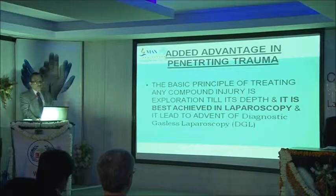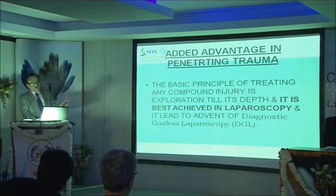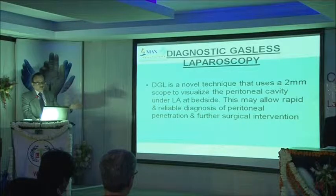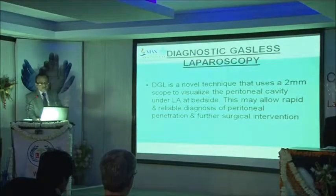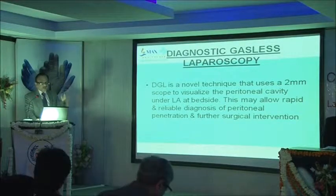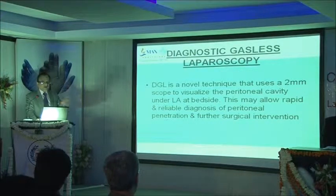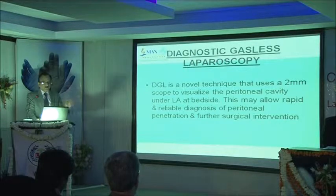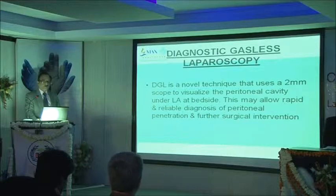The basic principle of treating penetrating injury is that you need to assess depth. Once you explore a stab and find the peritoneum is intact, no injury to internal organs has occurred. This has given rise to diagnostic laparoscopy with a two-millimetre scope in the casualty itself for stab injuries — to see whether the peritoneum is intact. If intact, nothing more needs to be done; if there is a peritoneal rent, take the patient and do proper surgical exploration.